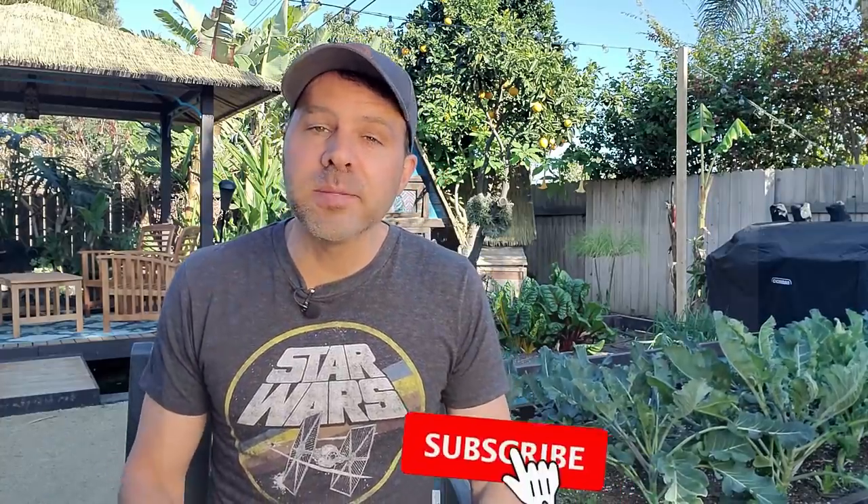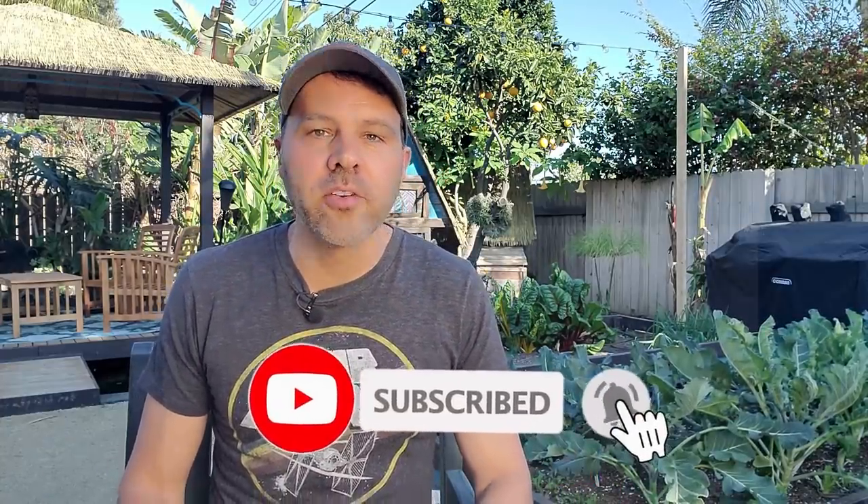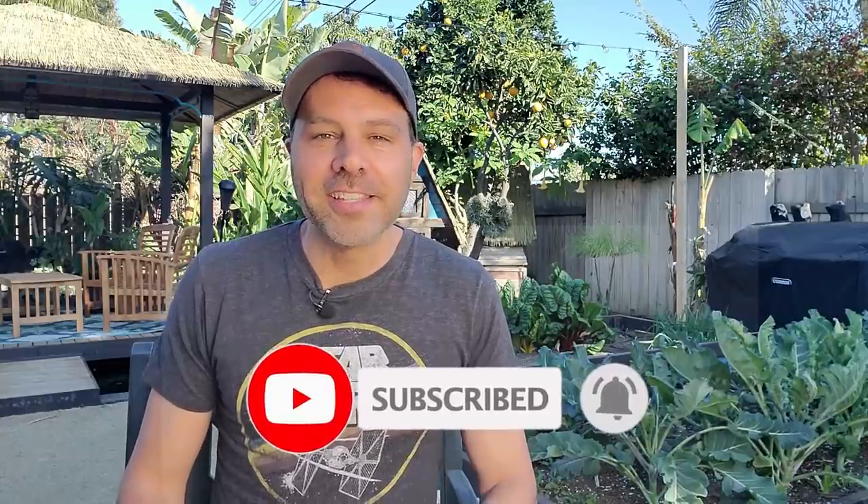Hey guys, I'm Brian with Next Level Gardening. If you are looking to join an online garden community that offers tips, tricks, and support to help you take your garden to the next level, start now by clicking subscribe and hit the bell so you never miss anything. Now let's get growing.